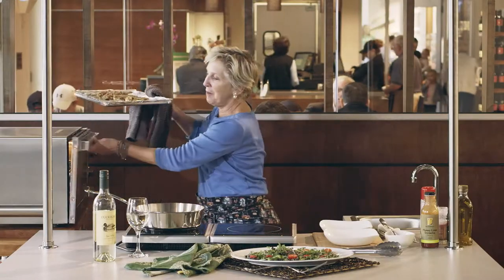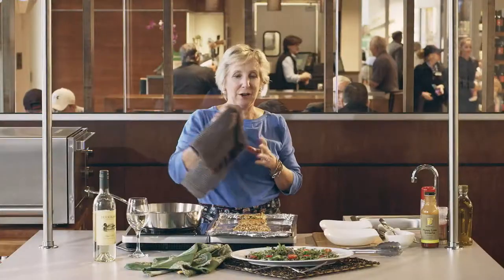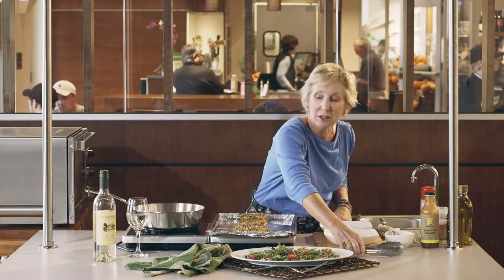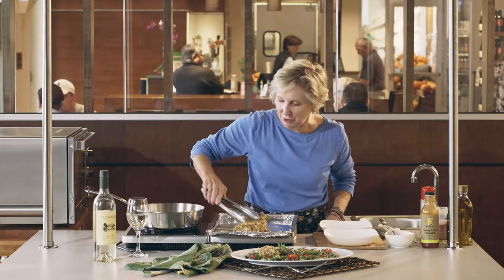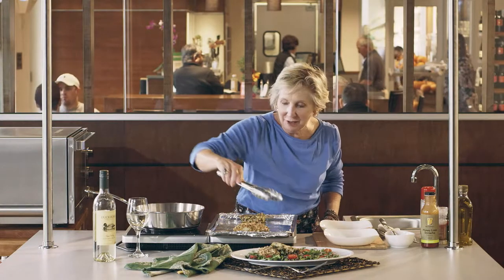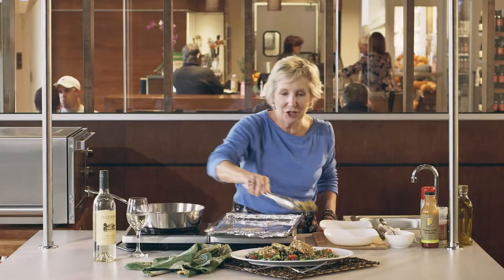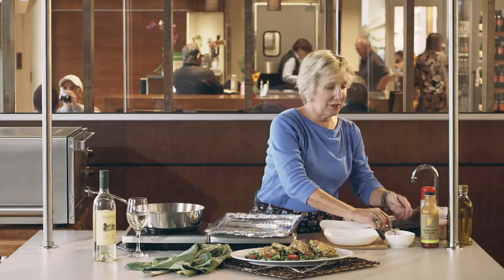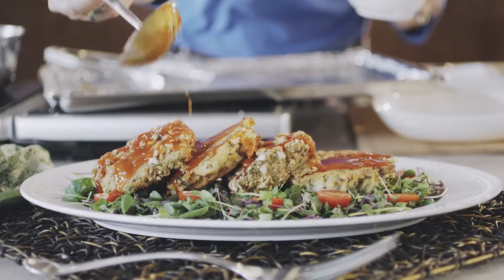Once it's warm, all you have to do is plate it up. I have a beautiful platter here filled with microgreens and little grape tomatoes for color. I'm just going to lay my pretzel crusted cod and quinoa cakes with spinach on top and give it a little drizzle with some honey lime sriracha sauce, which brings up the color and makes everything beautiful.